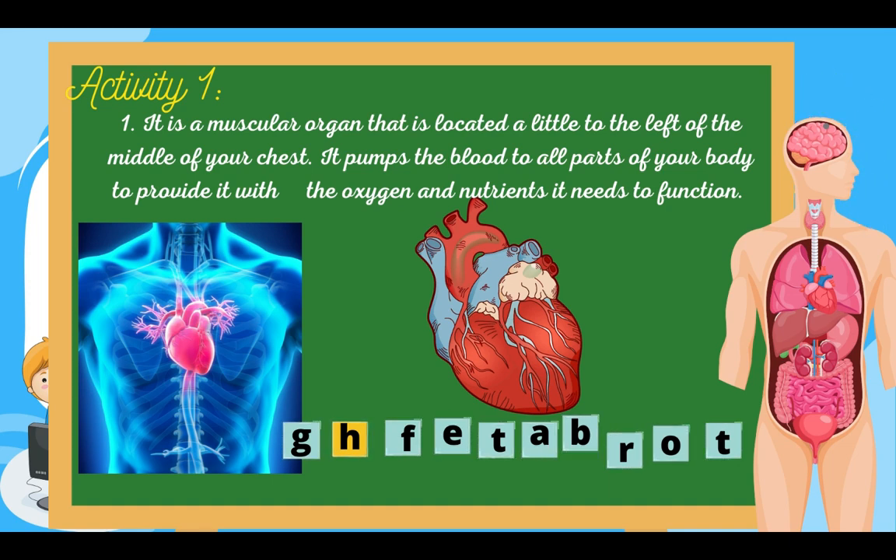Number one: it is a muscular organ located a little to the left of the middle of your chest. It pumps the blood to all parts of your body to provide it with oxygen and nutrients it needs to function. Can you guess the answer? Very good — Heart!